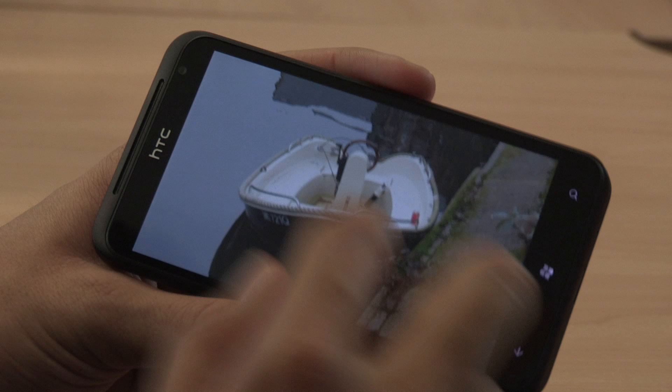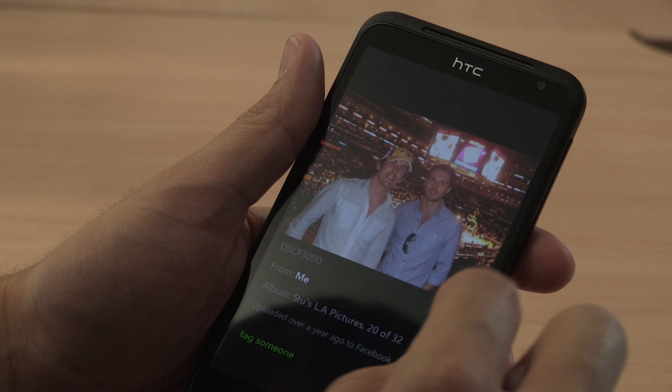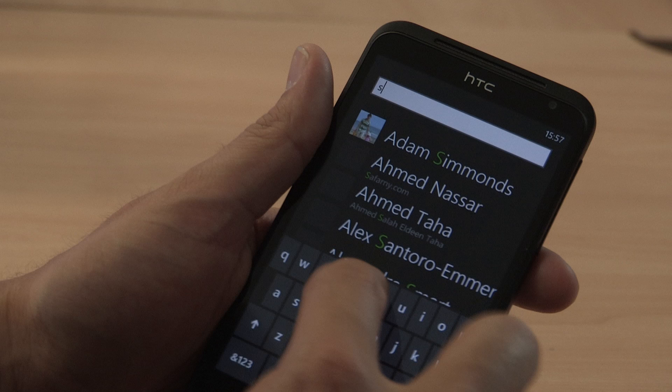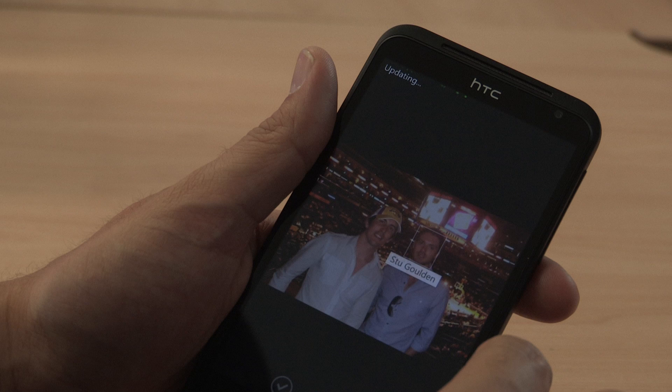Another thing you'll love is the way it integrates with Facebook. You can view all your Facebook albums direct on your phone without having to log into the website. You can even tag friends directly from your pictures folder. You can see I'm tagging my friend Stu from a picture when we went to watch the LA Lakers play. If Stu then comments on the picture, I'll be able to view the comment and reply direct in my pictures application.